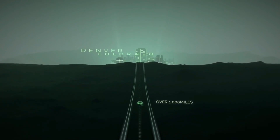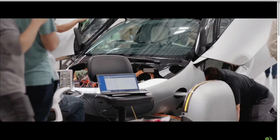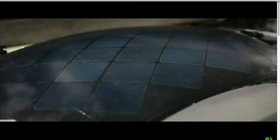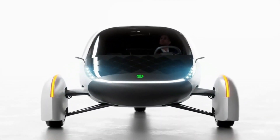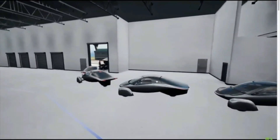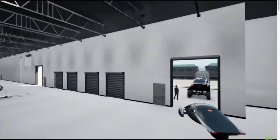Aptera's recent activities, including the successful crowdfunding campaign and the strategic visit to the UAE, underscore their readiness for global expansion. These efforts not only provide the necessary capital, but also establish Aptera as a serious contender in the EV market. The support from investors and the positive reception in international markets indicate strong potential for growth and adoption.